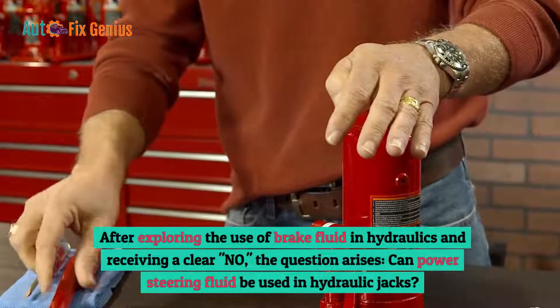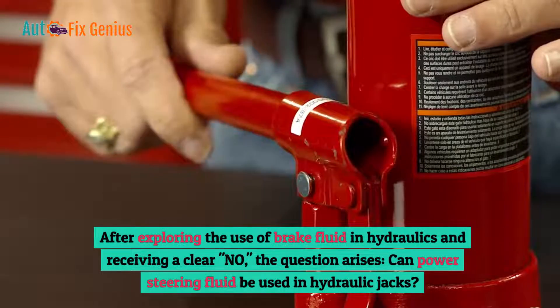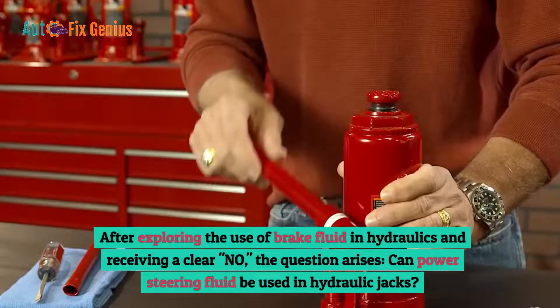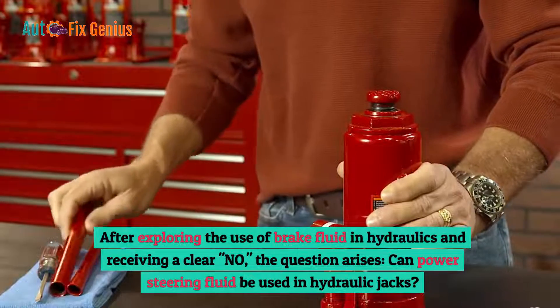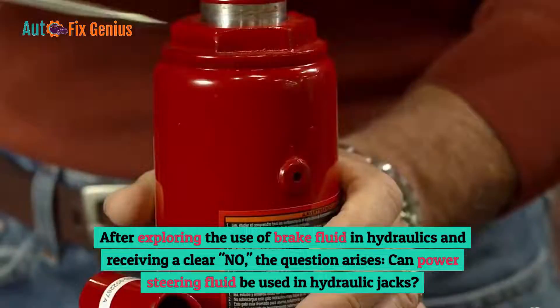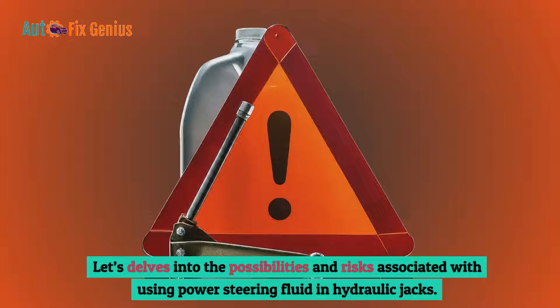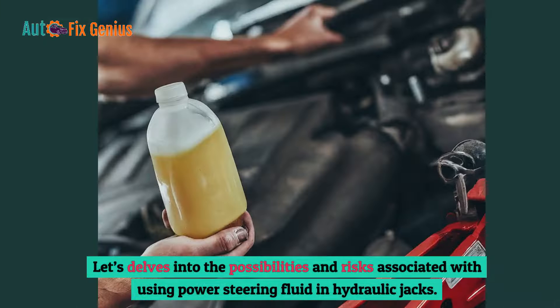After exploring the use of brake fluid in hydraulics and receiving a clear no, the question arises: can power steering fluid be used in hydraulic jacks? Let's delve into the possibilities and risks associated with using power steering fluid in hydraulic jacks.